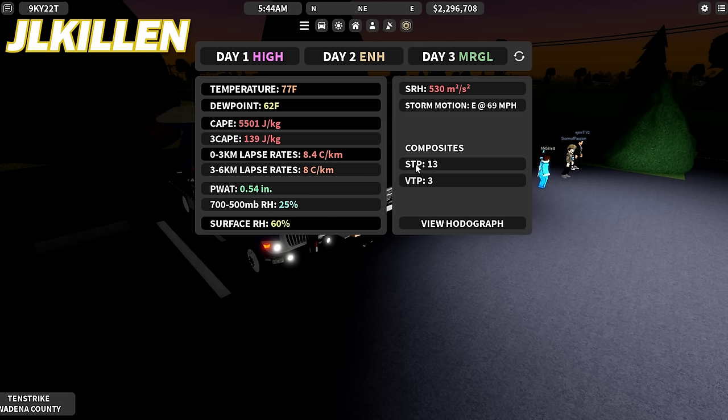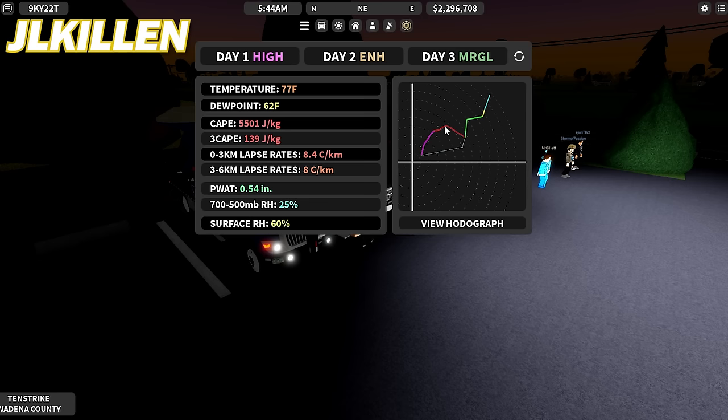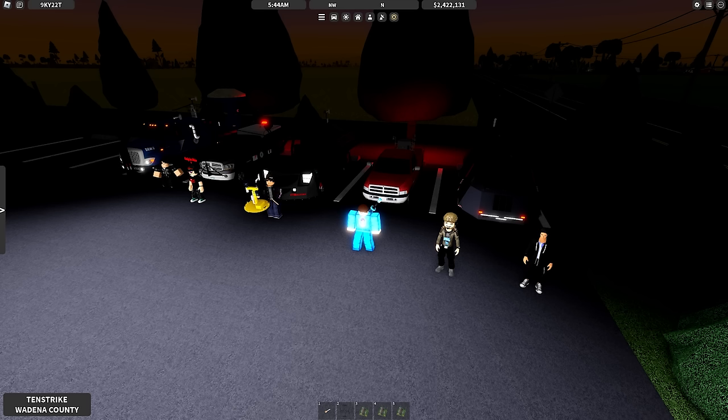The 700–500 millibar relative humidity is at 25%. Surface relative humidity is at 60%, which is a pretty low humidity day, so we might not get a lot of rain. Storm relative helicity is 530 meters squared per second squared. Looking at the STP composites, we've got a significant tornado parameter of 13 and a violent tornado parameter of 3. Storm motion is east at 69 miles per hour. Looking at the hodograph, we've got a potent sickle shape in the first 3 kilometers of the atmosphere, and also a little bit of veer-back, which can have a realistic effect on storms. It's going to be an interesting weather day — let's hop in our vehicles and start chasing.